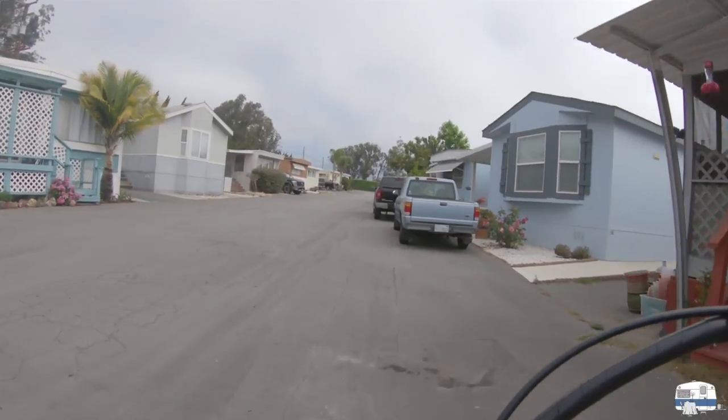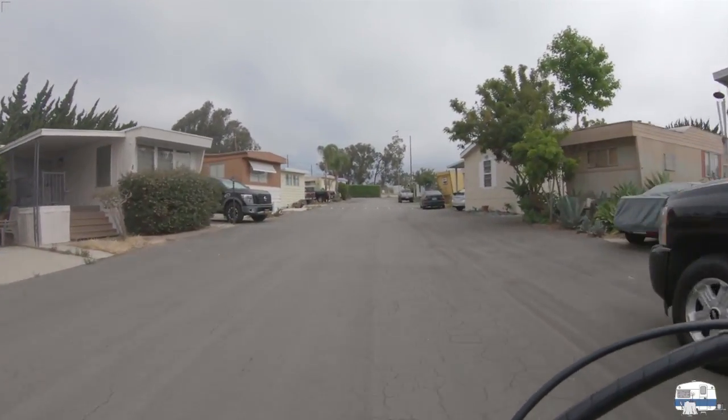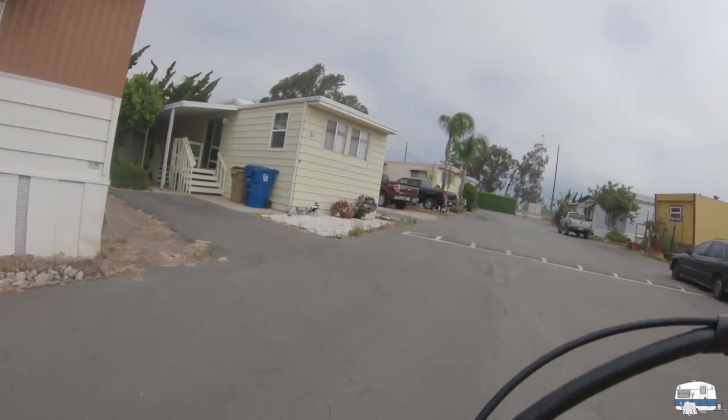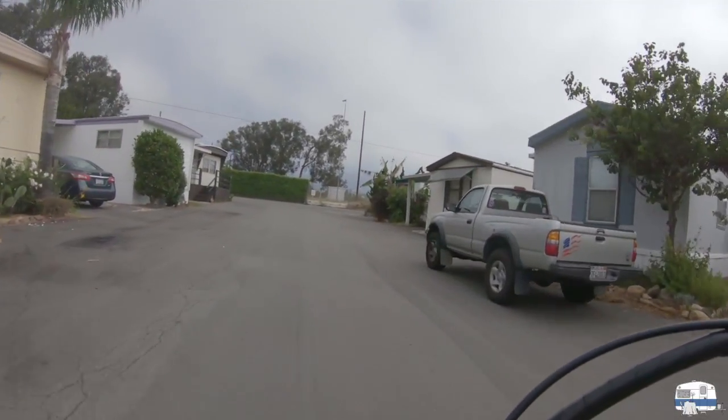So watch the video — this is where I live. If you're curious to see what the neighborhood looks like, here's your chance. This is a little ride through the neighborhood. It's a beautiful day in the neighborhood — a beautiful day for a neighbor. Would you be mine? I'm going around speed bumps here obviously.